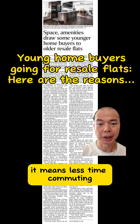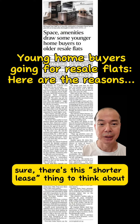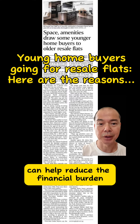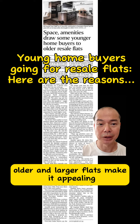It means less time commuting and sometimes more character in their new homes. There's the shorter lease to think about, but government grants of up to $50,000 for big flats, and proximity grants of up to $20,000, can help reduce the financial burden. And the cool features in these older and larger flats make it appealing.